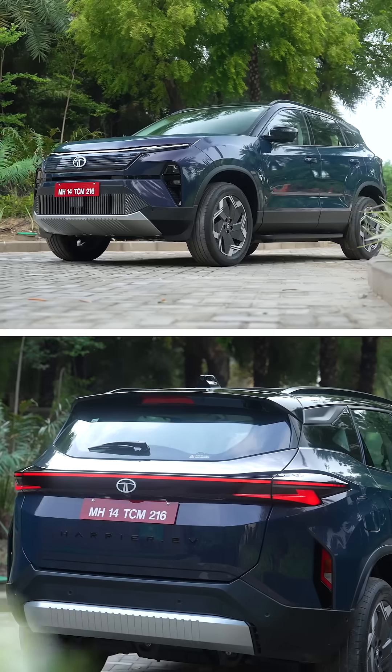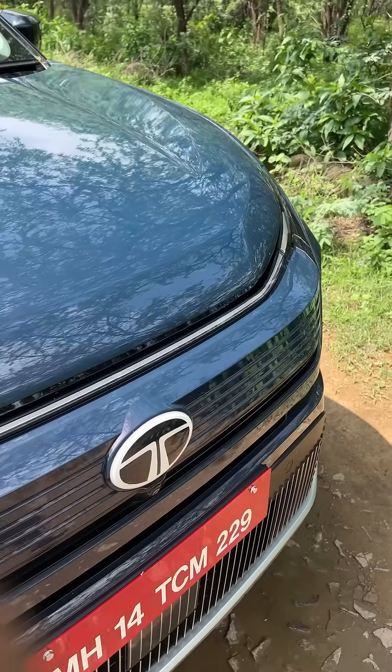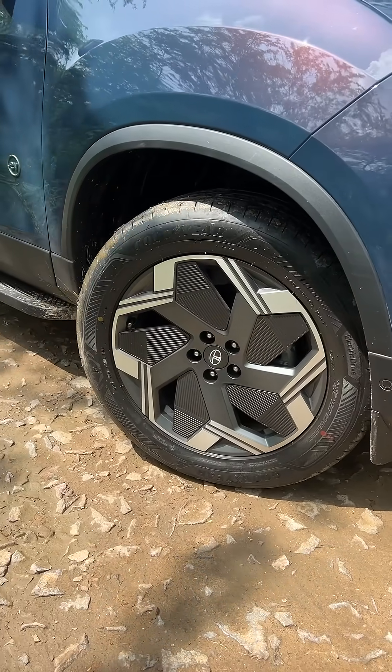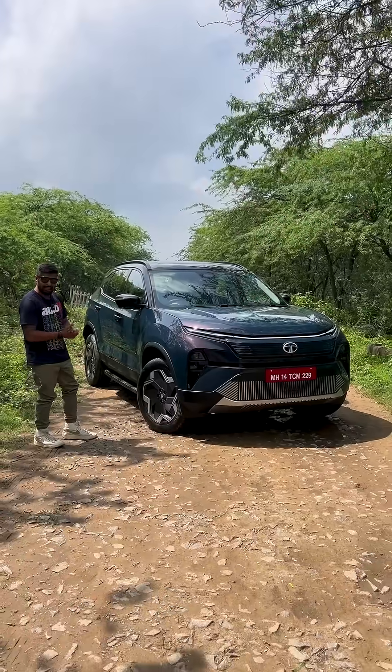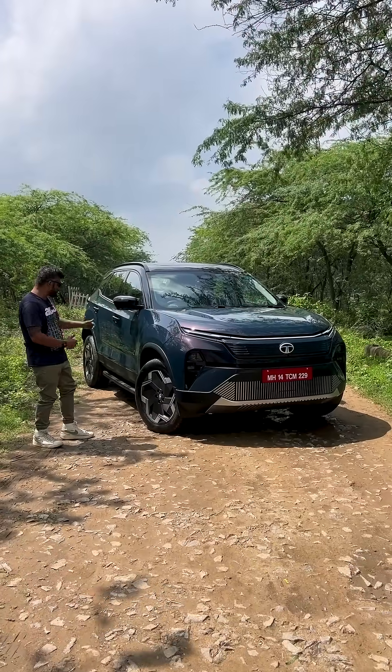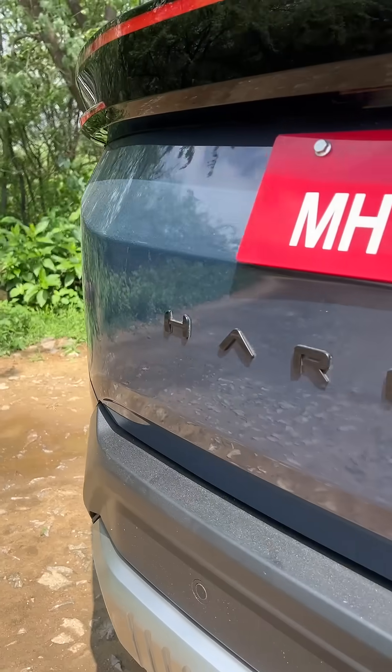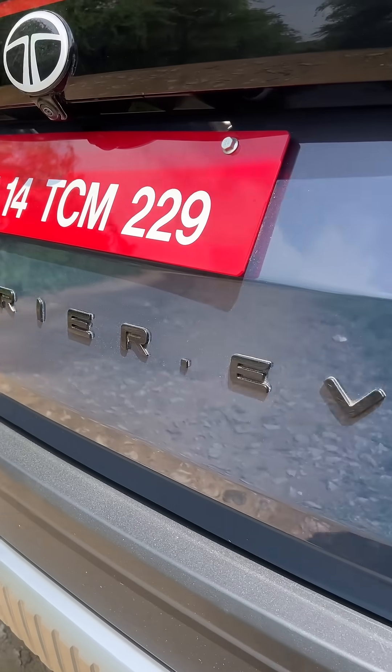If you look at the exterior design, not much has changed in terms of styling. You get a closed-off grille and 19-inch aero-style alloy wheels at the side, which really catch the eye and increase its road presence. You also get EV badging on the side and at the back, which indicate this is not your regular Harrier.